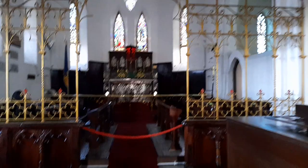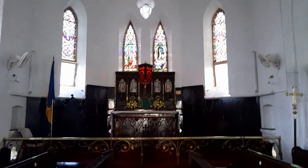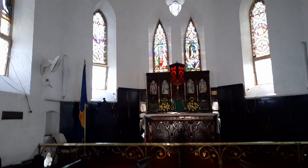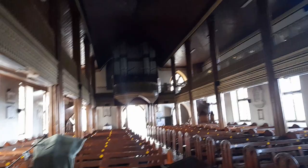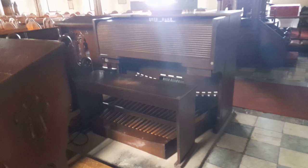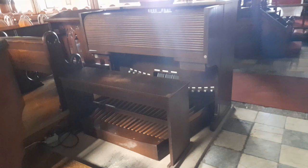This is the altar, and these are the lovely stained glass windows. This is the choir stalls, and this is the mahogany pulpit which is made from three different types of wood. You can see the pipes for the organ upstairs in the gallery. This is the organ console with the keyboard — the sound is transmitted electronically to the pipes.